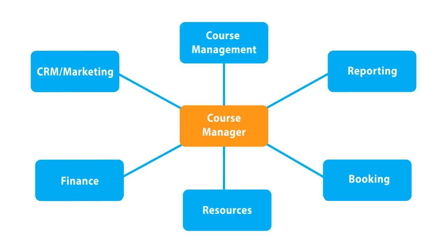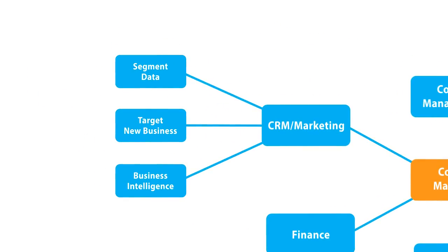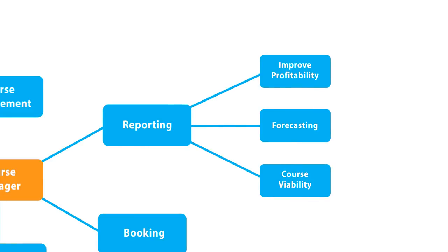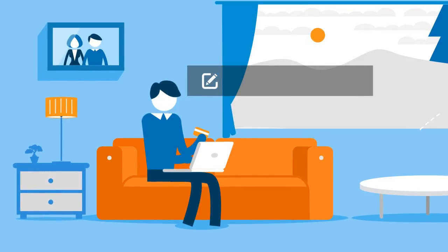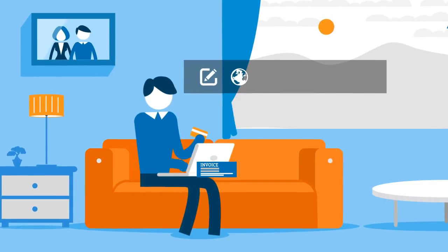Course Manager automates time-consuming tasks, saving you time and money. The CRM provides business intelligence to segment and target new business, and powerful reporting ensures every element can be monitored and costed, improving profitability.